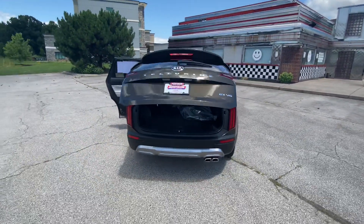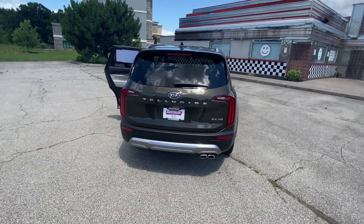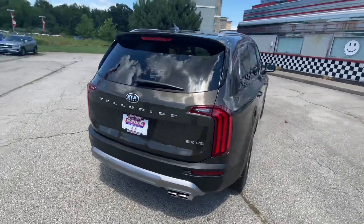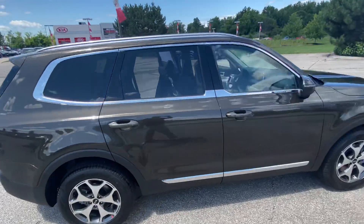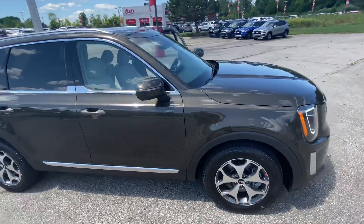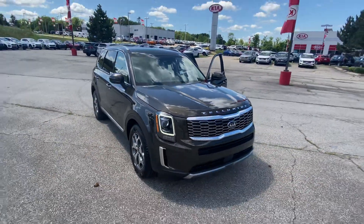Easy touch on the power liftgate to exit as well — that will give you a good look at the back of this ride. Absolutely beautiful. 3.8-liter V6, beautiful vehicle, very high in demand. If you're interested, give us a call at 440-309-5795. Have a great day.